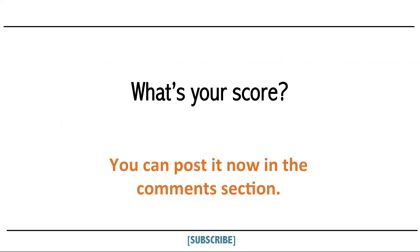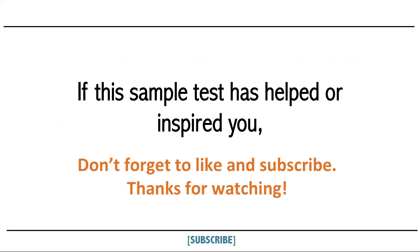What's your score? You can post it now in the comment section. If this sample test has helped or inspired you, don't forget to like and subscribe. Thanks for watching.